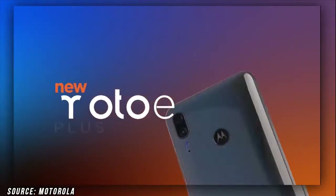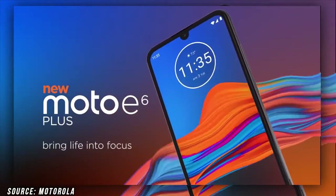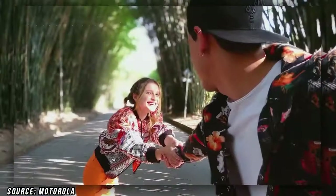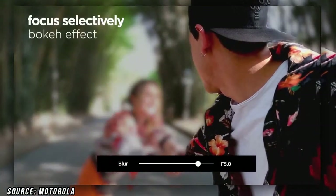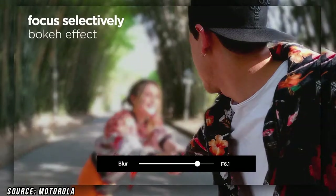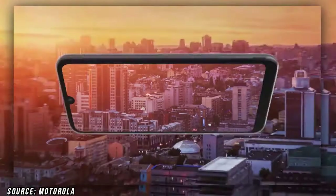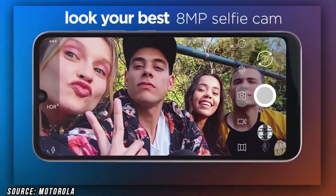Hey, what's up guys. I'm back in another video and we are going to talk about the Moto E7. It is going to be the successor of the previous model Moto E6, which you got to see last year. This year they are going to launch their new smartphone, the Moto E7, and we are going to talk about its price, specifications, and expected launch date.